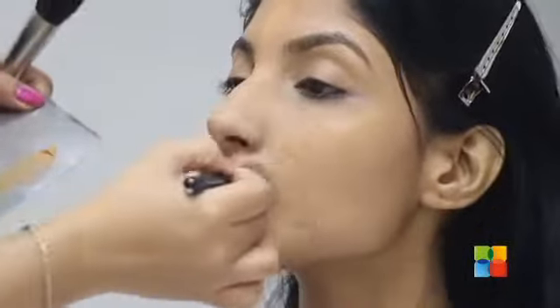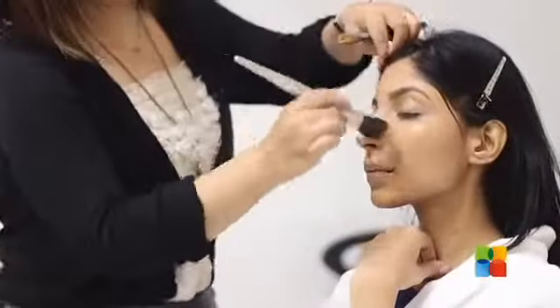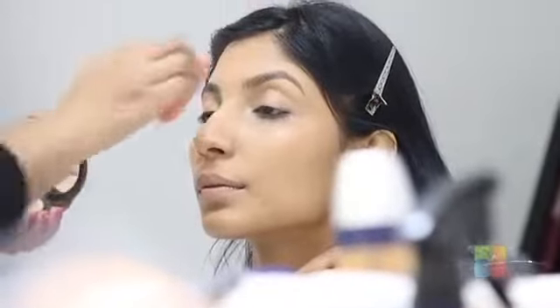Now I'm going to apply my foundation. I'm going to use a Studio Fix.